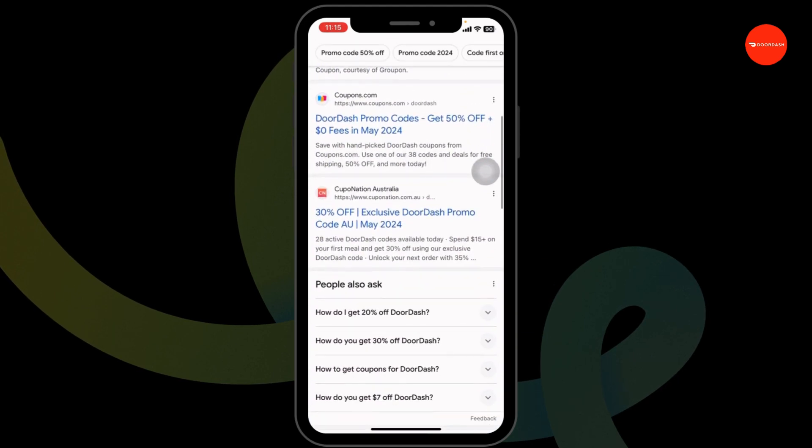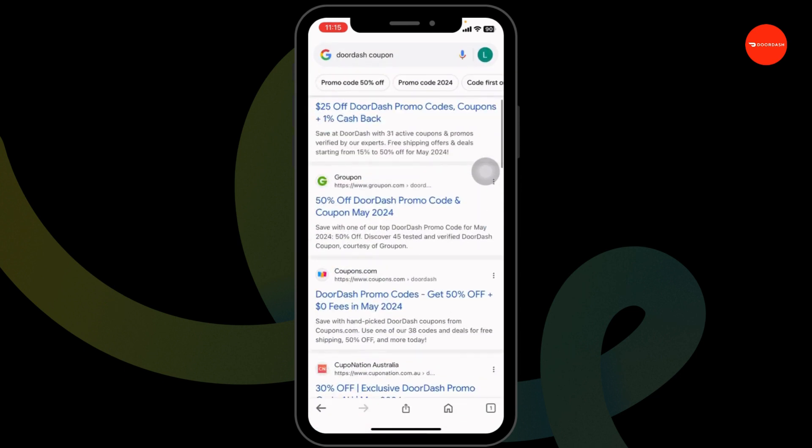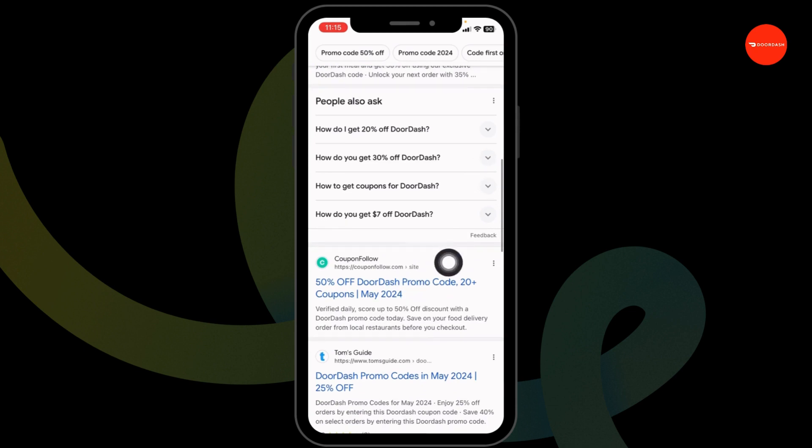Using any of these websites, you can easily get working coupon codes for DoorDash. Go ahead and open any of these. For instance, I'm gonna open this one — Coupon Follow.